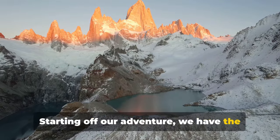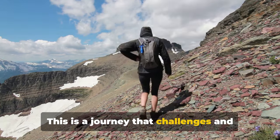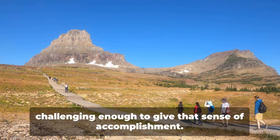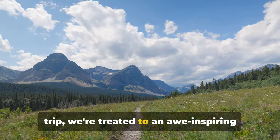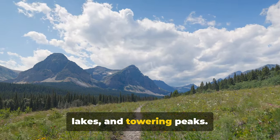Starting off our adventure, we have the magnificent Grinnell Glacier hike — a journey that challenges and rewards in equal measure. The hike is of moderate difficulty, making it accessible to most, yet challenging enough to give that sense of accomplishment. As we traverse the 11-mile round trip, we're treated to an awe-inspiring panorama of alpine meadows, crystal-clear lakes, and towering peaks.